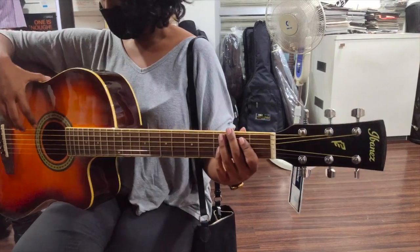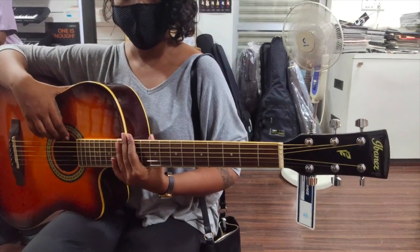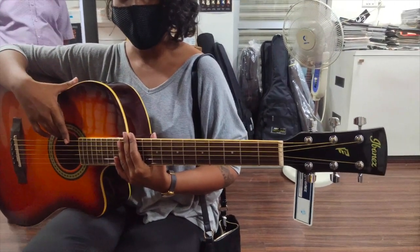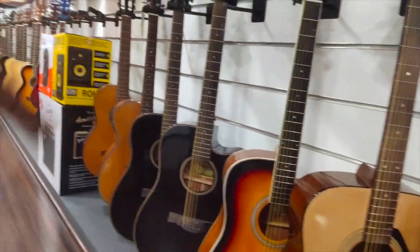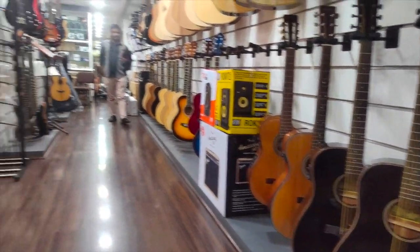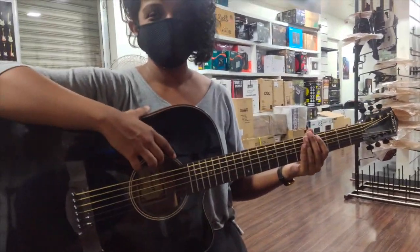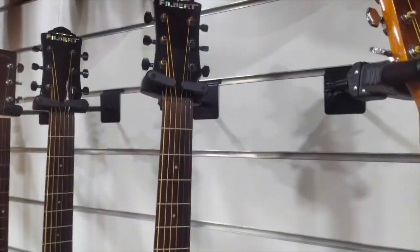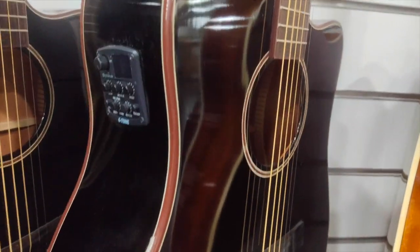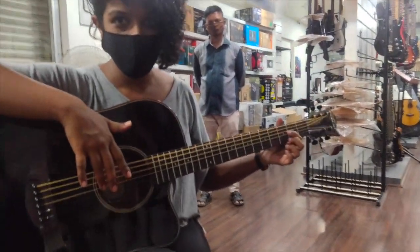Between the three guitars - Philbert, Yamaha F310, and Ibanez - Amy felt the Philbert was most comfortable. She asks if you can add pickups to Philbert later - yes, it is possible. In the future if you want to add a pickup it will cost about 2,500 rupees. The same Philbert guitar also comes with a pickup version. This is much easier to play than Amy's current guitar.